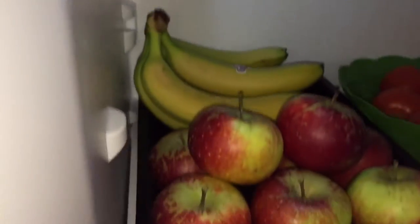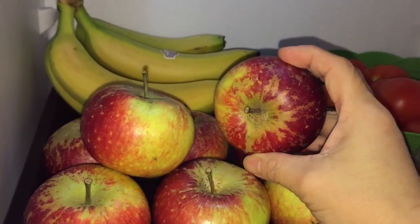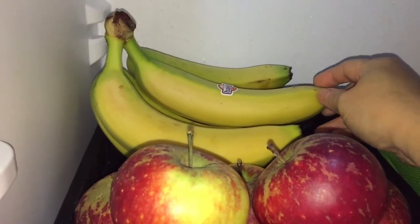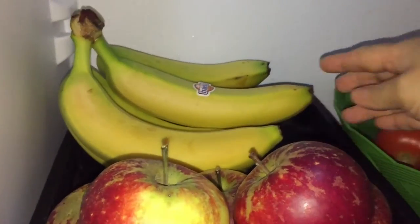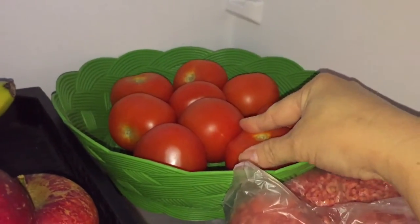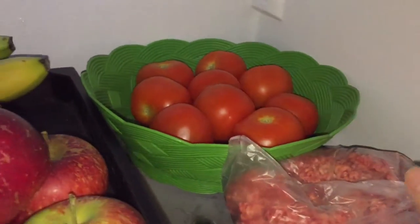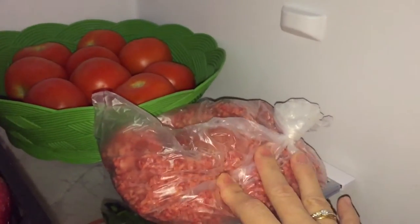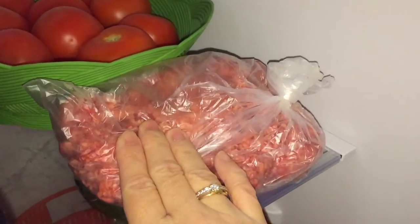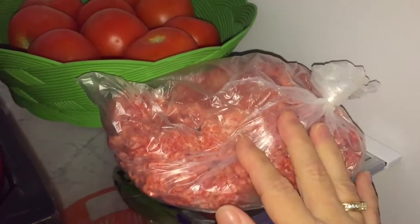Mushrooms, lemon. This apple is really delicious — it's a Swedish apple. I have some bananas; my daughter has some problems biting apples so I bought her bananas. Tomatoes — someone likes tomatoes on their sandwiches. Here I have the frozen meat. I'm going to make some Italian pasta today — hopefully I can come up with a video and share it with you.